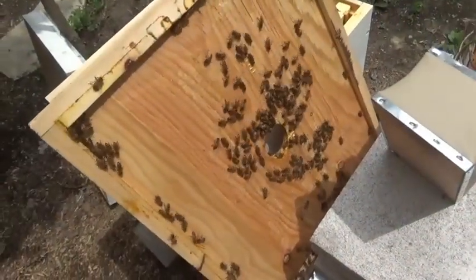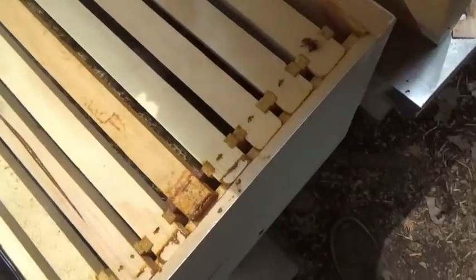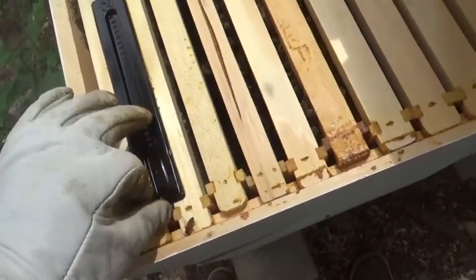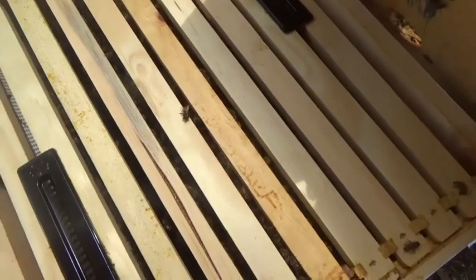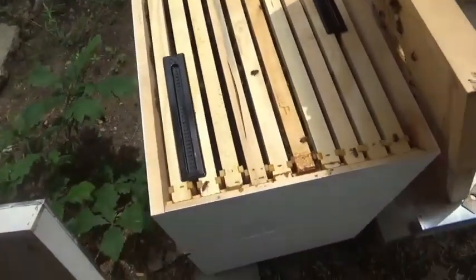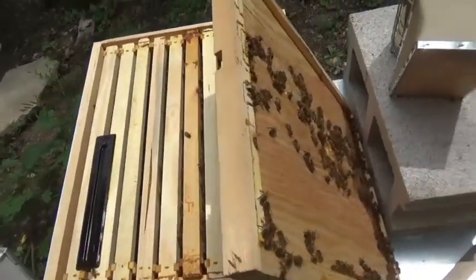I'm going to put this down and open up the brood box. It looks like they're fairly busy. This is the top cover - the inside of the top cover - and the top of the second brood box which I added frames to. They have definitely drawn out some comb in there. I'll take a look and see what I can find as far as the beetle traps - I don't see any beetles in there.